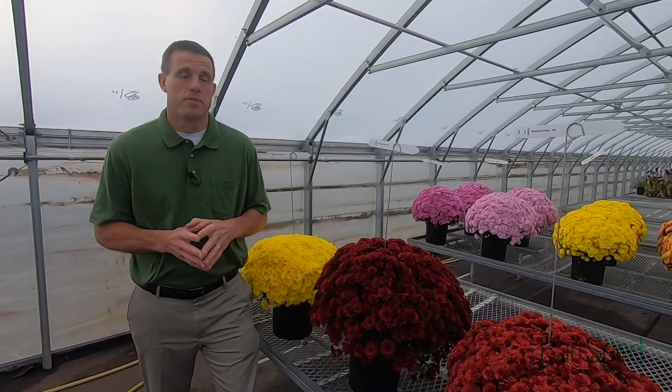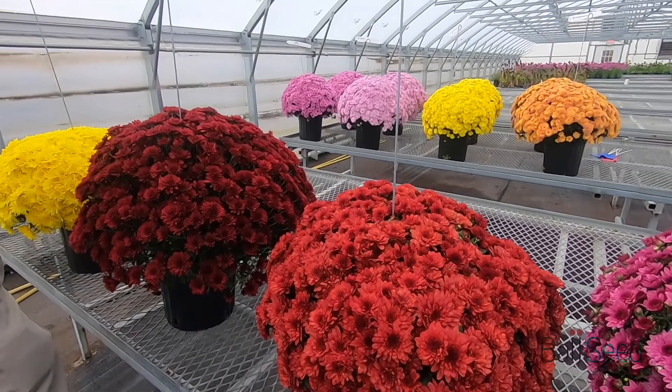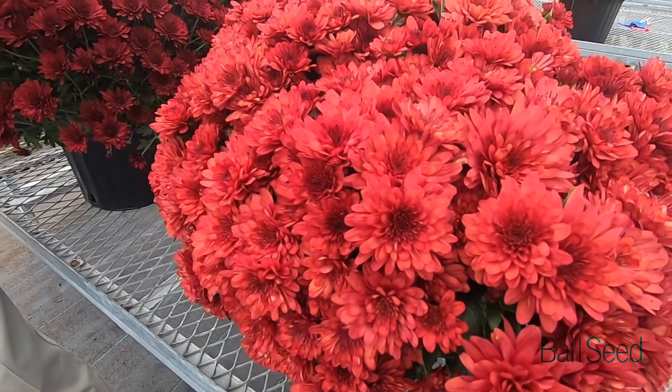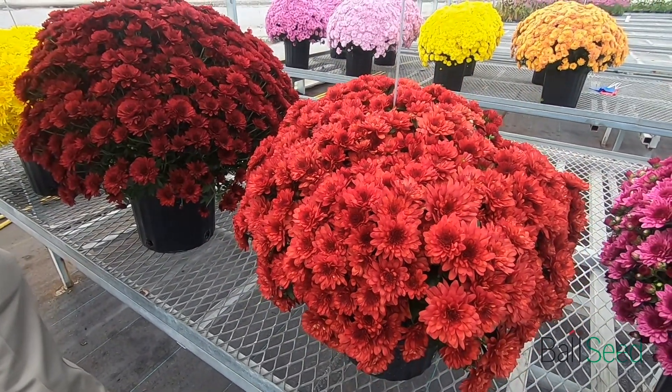The next is Maverick Red. This is a week 40 variety that starts cracking color in week 39. It's a more compact red with a little more of a scarlet tone to it.